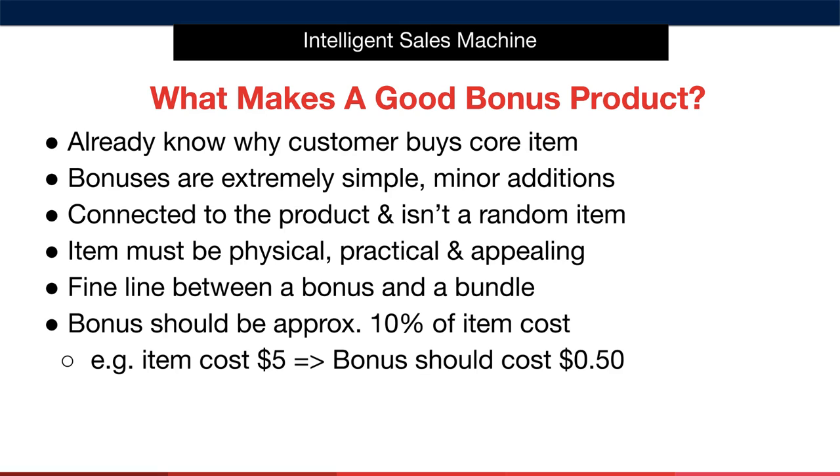We always use physical products as our product bonuses, as we don't want to get involved in having to deliver digital downloads such as PDF guides or recipe books to the customer once they've placed an order. Now, if you're going to include those kinds of products as your bonus, I highly recommend speaking to your supplier to see if they can print the guidebook as a physical bonus. That said, I prefer giving away simple physical items.